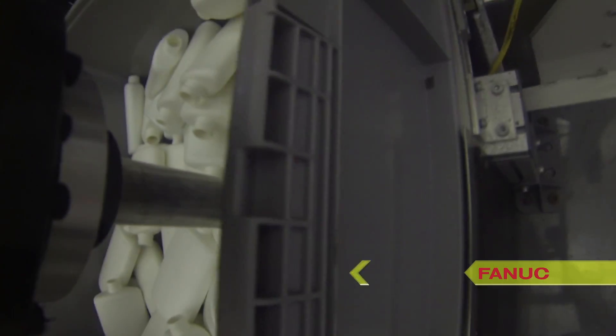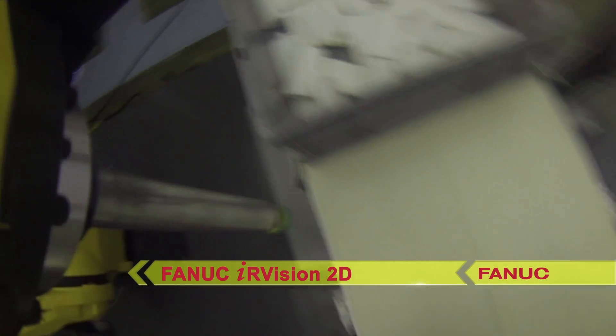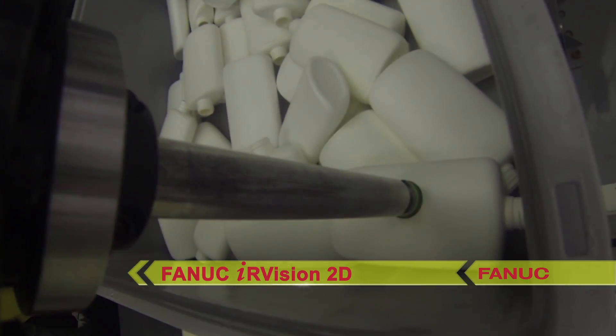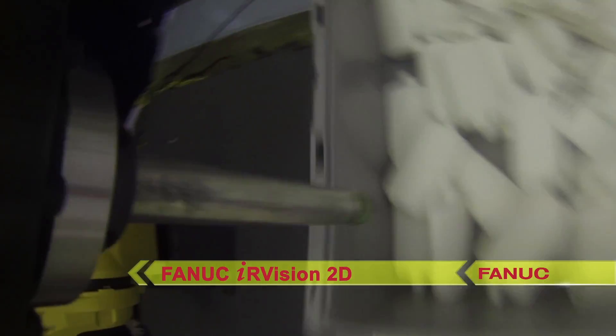All of the bottles are placed in a consistent orientation on the outgoing conveyor. This is made possible through the use of FANUC IR Vision 2D, which quickly detects the orientation of each bottle on the fly before the robot places it onto the conveyor.